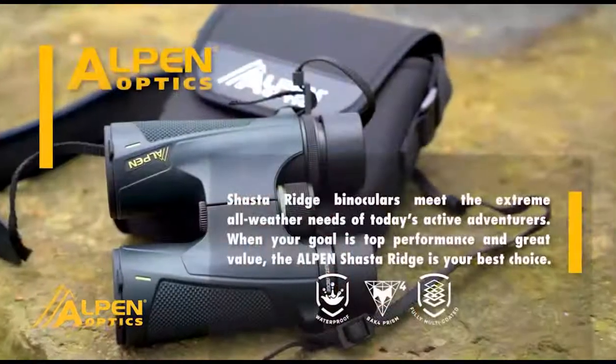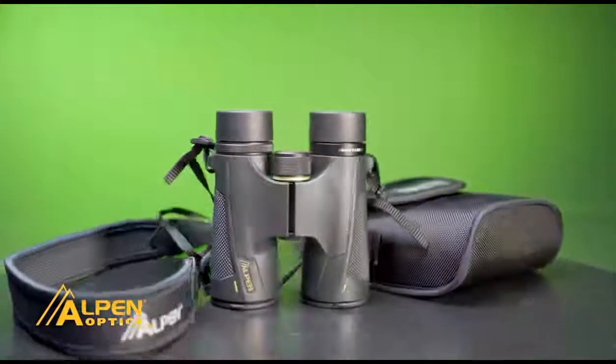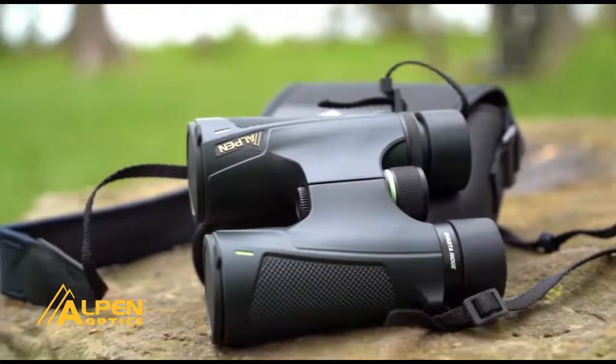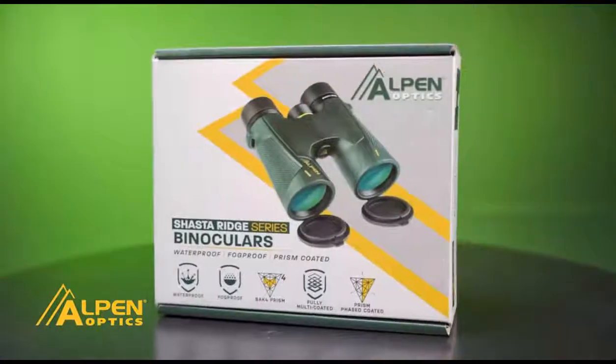I'm Rick White with Alpin Optics and I want to talk to you about the new Alpin Shasta Ridge binoculars. They're lighter than the older Shasta Ridges, with a new sleek design, fog proof, waterproof, BAK4 prisms, phase coated, and multi-coated lenses — an inexpensive pair of binoculars with great quality. If you're looking to save a little money but still put quality in your backpack, make sure you check out the Alpin Shasta Ridge binoculars.